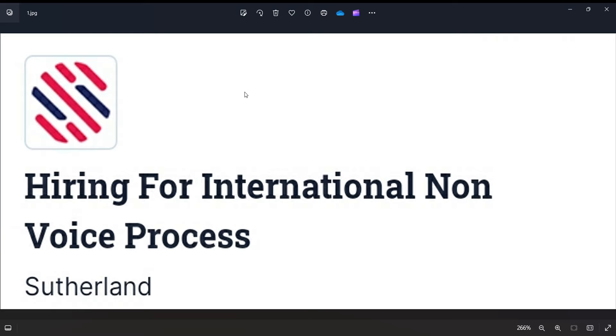Hello friends, welcome to JobHunter. Welcome to this YouTube video. I am going to tell you about a vacancy in a multinational company.